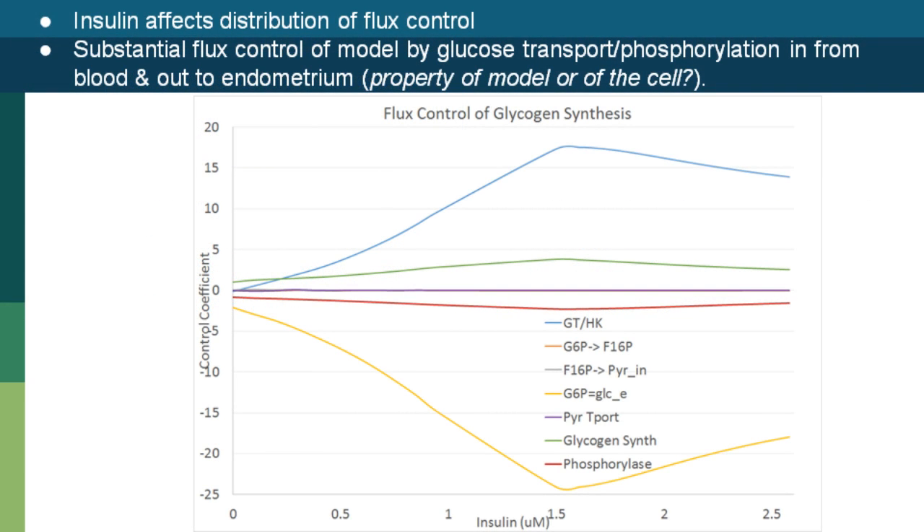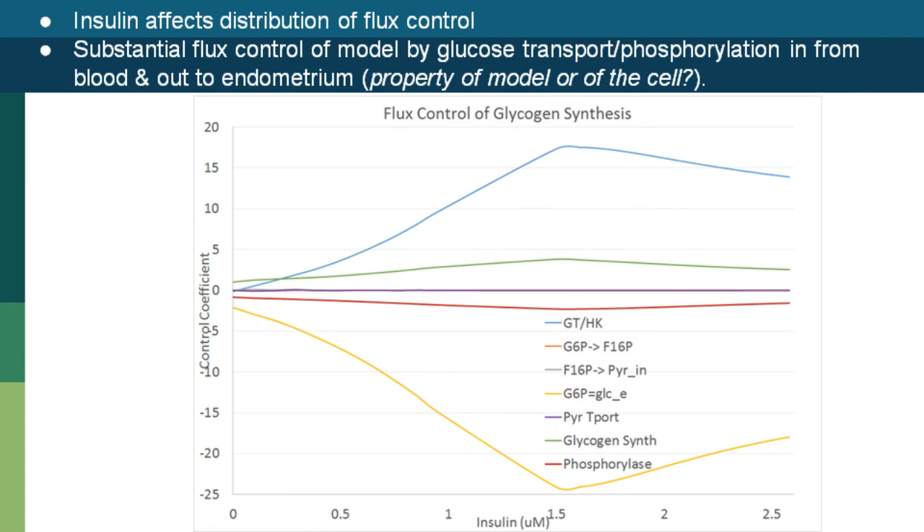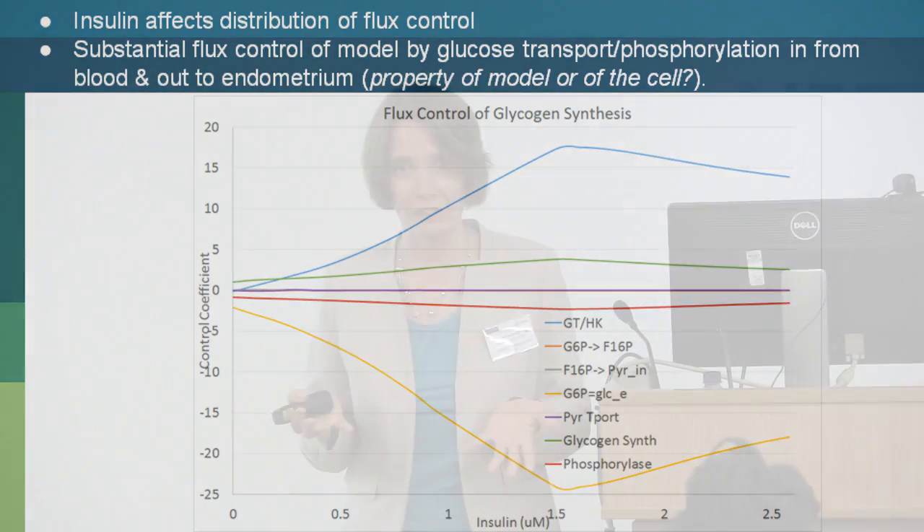Now that I have a functional model that responds to hormones and produces a reasonable amount of glycogen, the sensitivity results show control coefficients for all velocities in the pathway as a function of insulin. You can see that insulin does affect the distribution of control in these pathways, and there are really substantial control coefficients on the order of 20 for glucose import and — shown by the yellow line — glucose export to the embryo. Those are hugely important values. At this point I don't know whether that's a property of the model or of the system itself, since nothing like this has been quantified before.